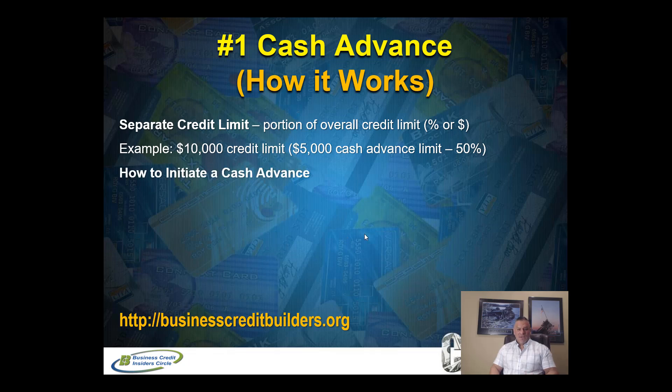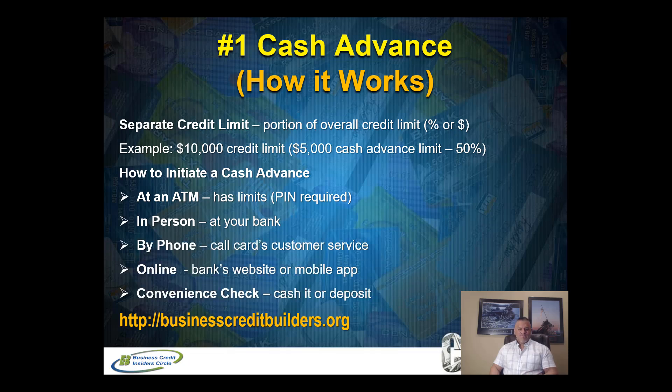How do you initiate a cash advance? You can use your PIN number at an ATM, but ATMs have a limit on how much cash you can pull out. For business owners or investors who need thousands of dollars — five thousand, ten thousand or more — the ATM option doesn't work. So you're going to rely on other ways: in person at your bank, by phone, online when you log into your credit card account, or via convenience checks the card issuer provides. The important thing is knowing how much cash you need and what your cash advance credit limit is on each card.